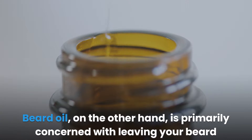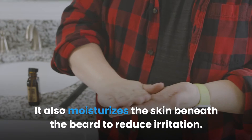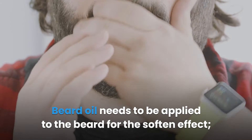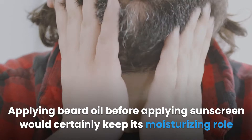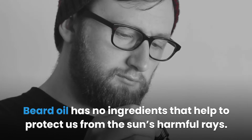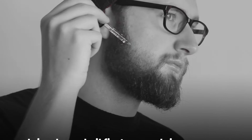Beard oil, on the other hand, is primarily concerned with leaving your beard feeling soft. It also moisturizes the skin beneath the beard to reduce irritation. Beard oil needs to be applied to the beard for the softening effect, but without access to the skin, it can't moisturize. Applying beard oil before sunscreen would keep its moisturizing role in check, but it could also create a slippery surface over your skin, making it hard for sunscreen to be properly applied. Beard oil has no ingredients that help protect us from the sun's harmful rays.